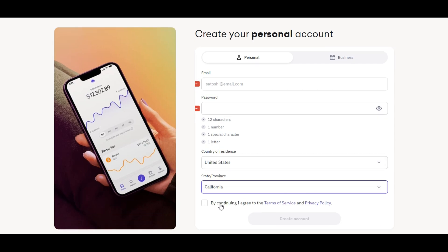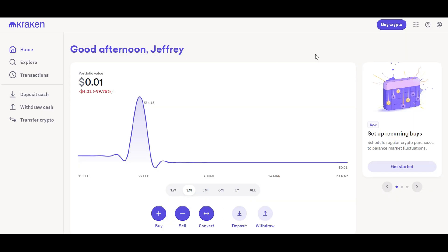Next, agree to the terms of service and privacy policy and create your account. Kraken will send you a verification email that you will need to accept in order to verify your email address so that you can begin trading. You will also have to verify your identity to comply with all know-your-customer and anti-money laundering laws in your jurisdiction. You can upload a state ID, passport, or driver's license to get the process rolling.